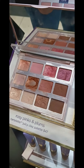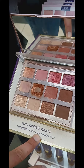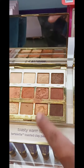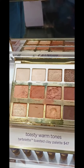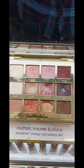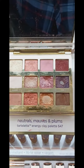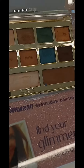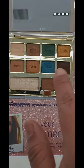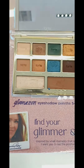This is Tarte. I like that one. This is pretty for everyday, but I already have a lot of those colors from Too Faced. I like this one — this one's really pretty. They have that one, but not that one. This one's cute. This one's kind of boring. And I like this one — it has really pretty colors, especially that one. These three colors are real pretty. I like that one.